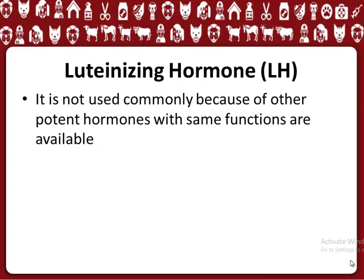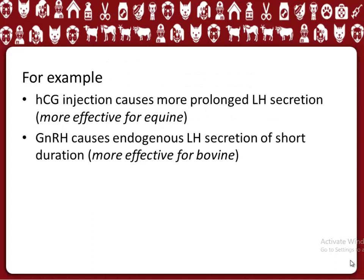Luteinizing Hormone, LH, is not used commonly because other potent hormones with the same functions are available. HCG injection causes more prolonged LH secretion and is more effective for equine. GnRH causes endogenous LH secretion of short duration.